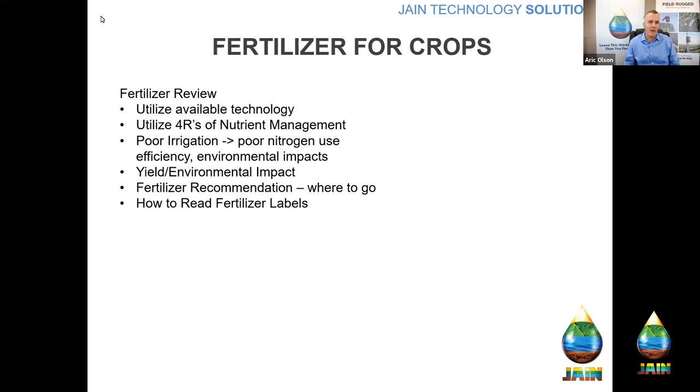I stress these four R's of nutrient management: right source — finding the right source of fertilizer; right rate; getting it on at the right time during the growing cycle; and putting fertilizer in the right place. We'll talk about how where you want to put phosphorus differs from where you put nitrogen. We also learned that poor irrigation distribution uniformity leads to poor nitrogen use efficiency, and as irrigators it's our job to make sure distribution uniformities are as high as possible to grow great crops with a smaller environmental impact.